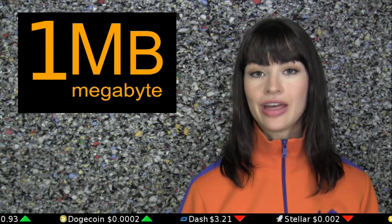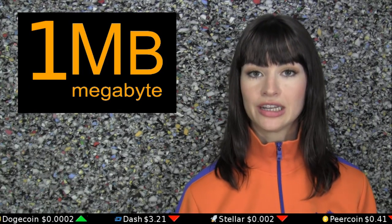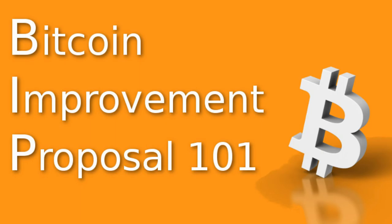In data size, that cap is currently 1 megabyte per 10 minutes. Bitcoin Improvement Proposal 101, or BIP101, is a software patch that would increase this 1 megabyte cap to 8 megabytes.